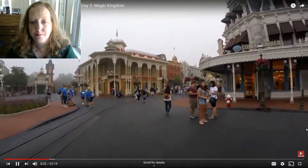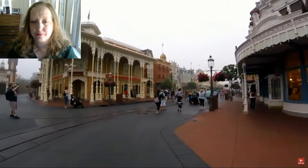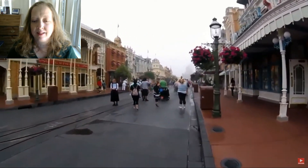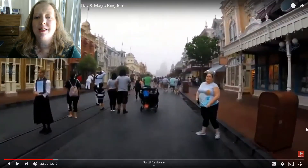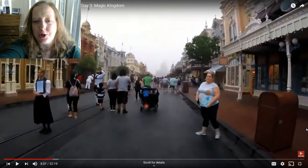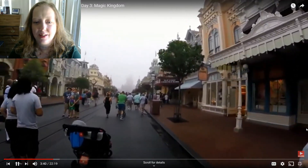We're trying to rope drop Seven Dwarfs Mine Train this morning — I'll keep you posted on how long it takes and our success, just as a touring plan tip. Oh my goodness, you can barely even see the castle through the fog. You can just see kind of a shape of something at the end of Main Street. There's the castle, shrouded in fog.